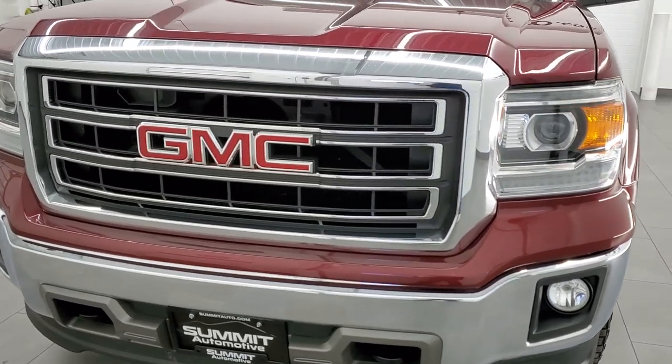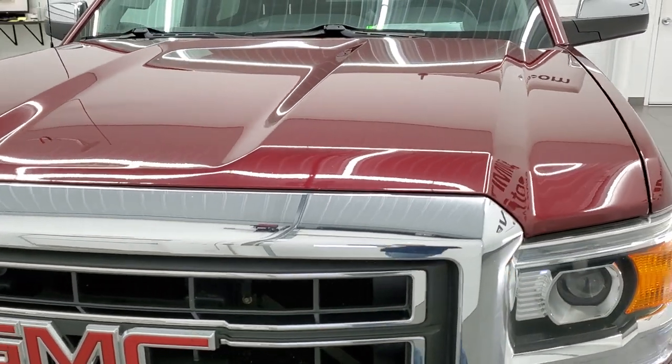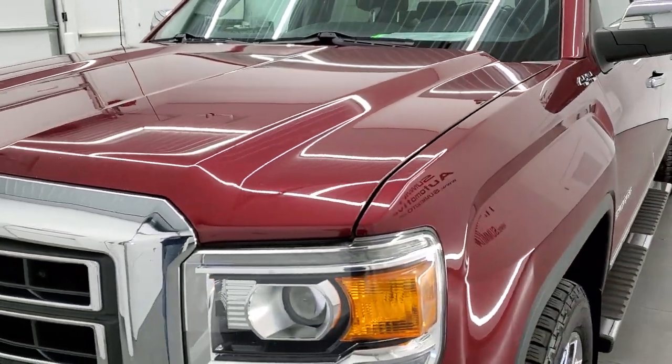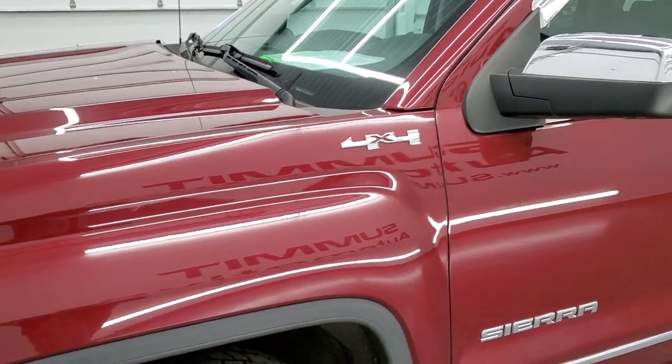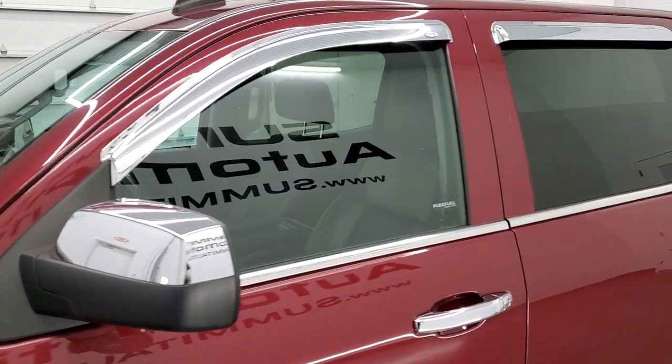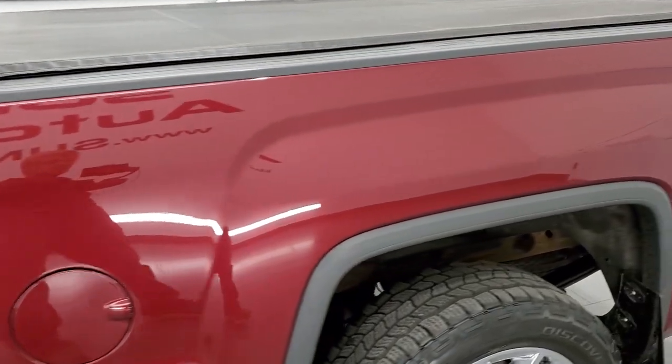Sonoma Red Metallic is the color. We shoot all of our videos in 1080p, 60 frames per second. So if you have HD capabilities on your computer, tablet, smartphone, or television, turn them on right now because it is definitely your best way to check out the quality, condition, and options of the truck before seeing it in person.